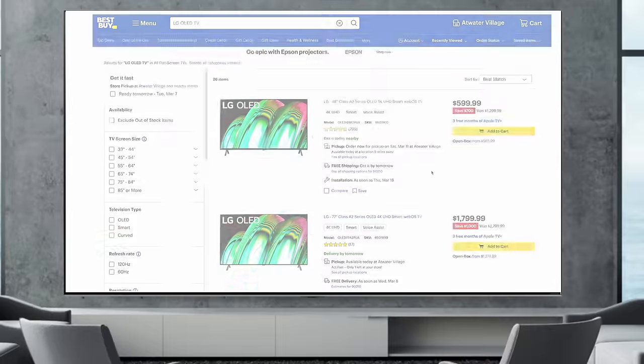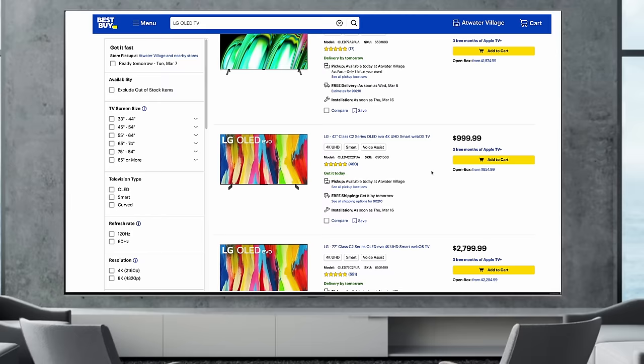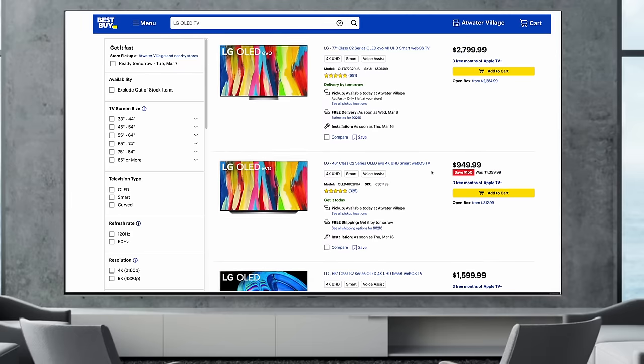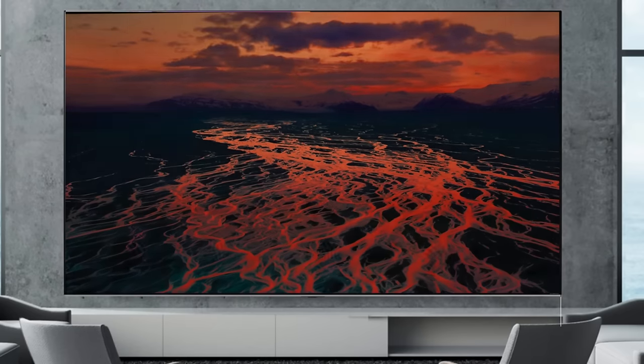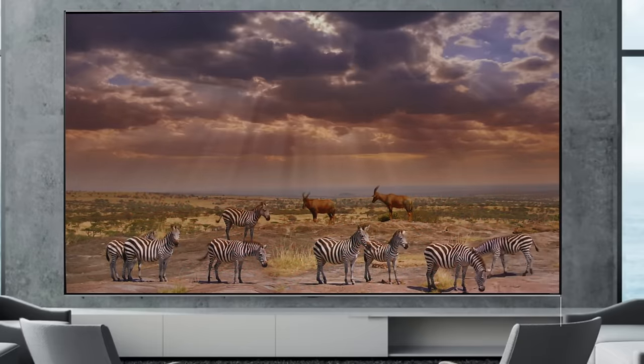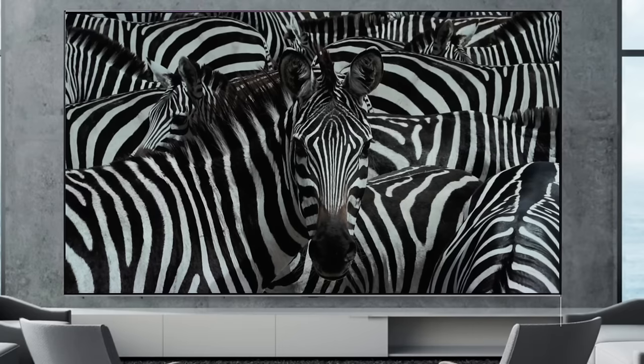I will be putting the links for these TVs in the description below. These are affiliate links so please consider using them if you find this video helpful — thank you so much for your support. Without further ado let's get into the whole entire lineup. First I'm going to explain how to read these model numbers and what they mean, and right after that we'll go in depth on each model.